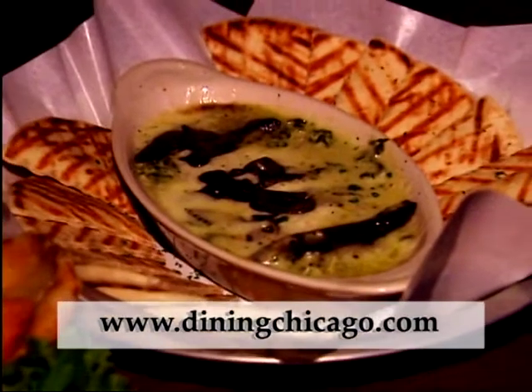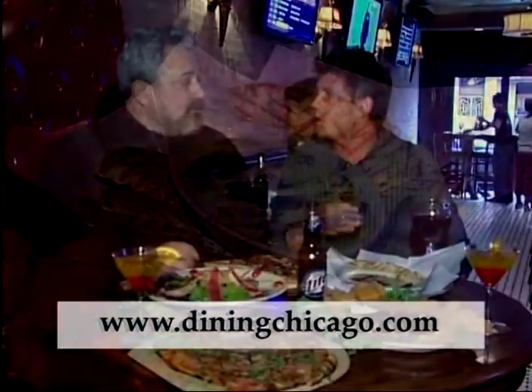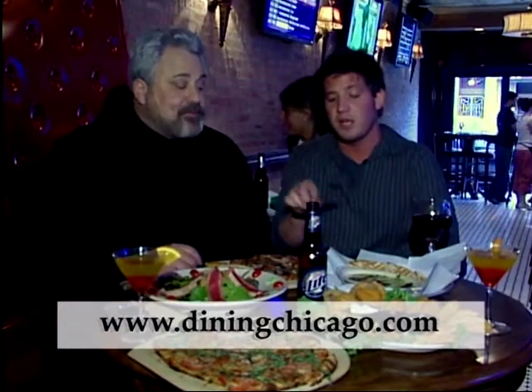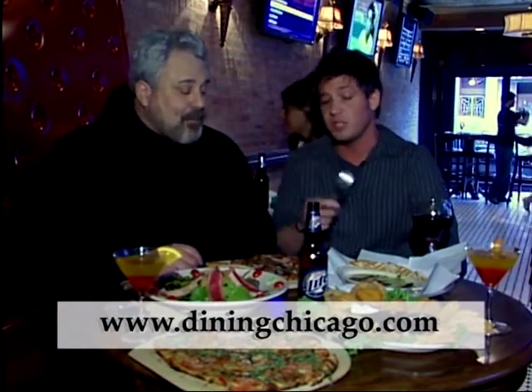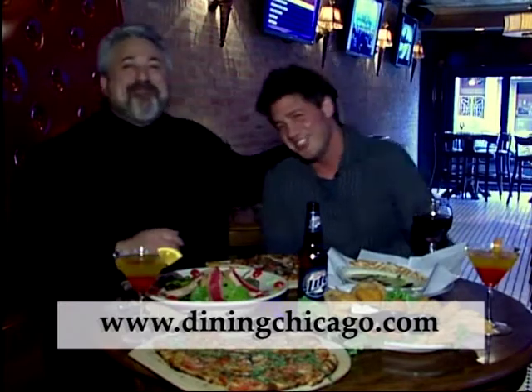This is the spinach artichoke dip. It's got a three-cheese blend. We freshly cut the portobello mushroom every day and all the cheeses are grated every day. We melt it down and it comes out really delicious with pita that we fry.